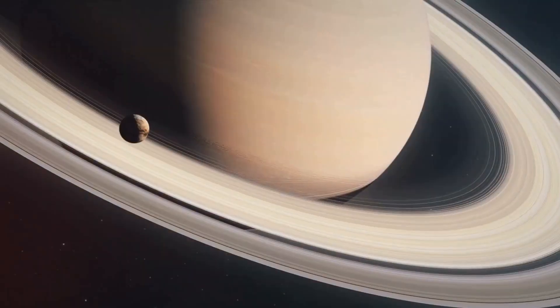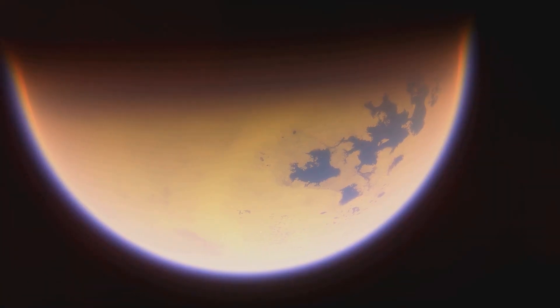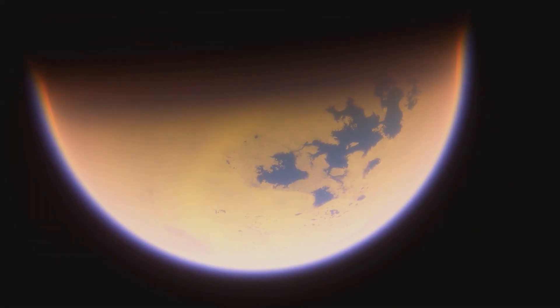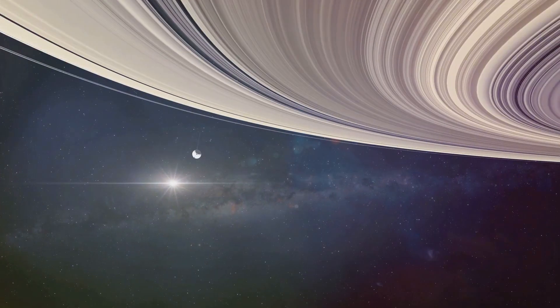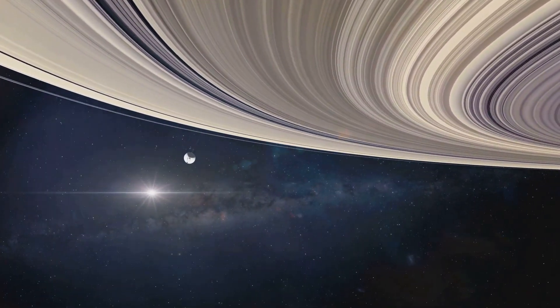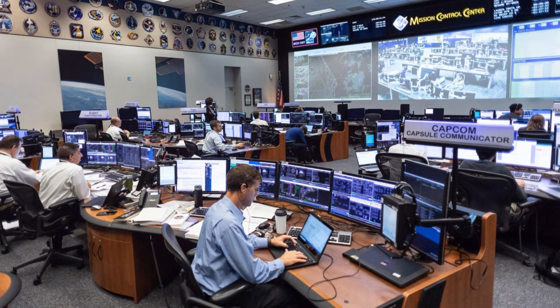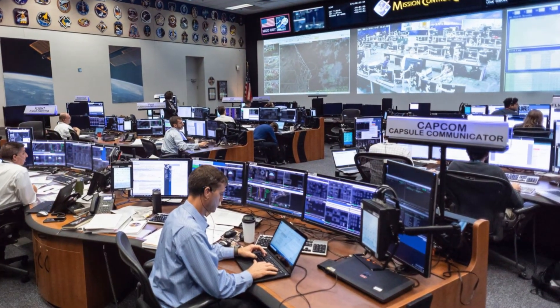Titan has a thick atmosphere, making it unique among the moons in our solar system. Voyager 1's data suggested that Titan might have lakes and rivers of liquid methane. The Saturn flyby was another triumph for the mission, revealing the intricate beauty and complexity of Saturn's rings and providing valuable insights into the formation and evolution of planetary systems.